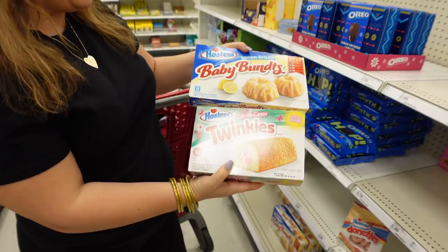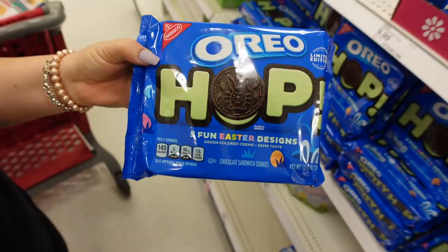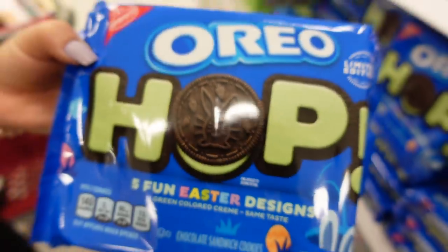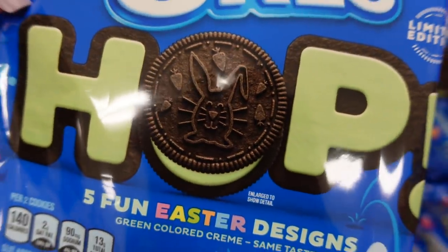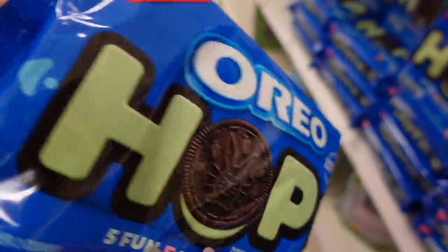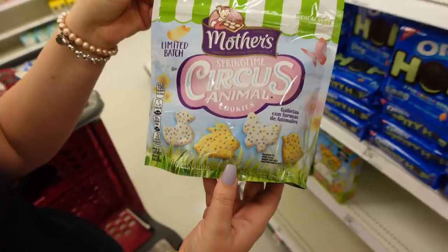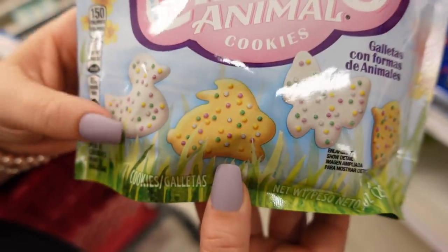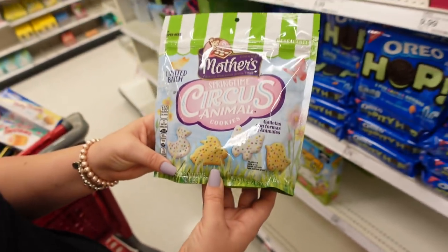These two items are definitely going to be something we try. And what would Easter be without Easter-themed Oreos? These 'Hop' Oreos have different designs on the actual cookie — five fun Easter designs. Also, the circus animals — they normally come in pink and white with little sprinkles. Pretty cute as a limited batch.